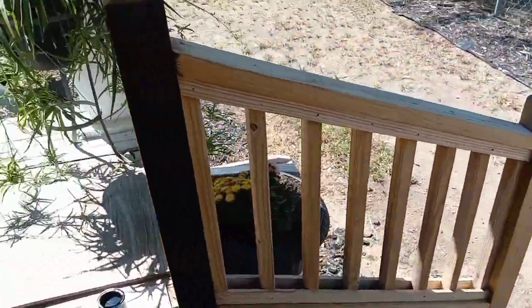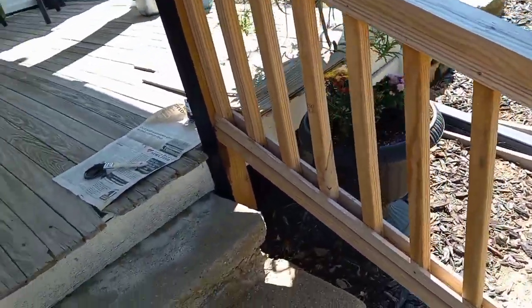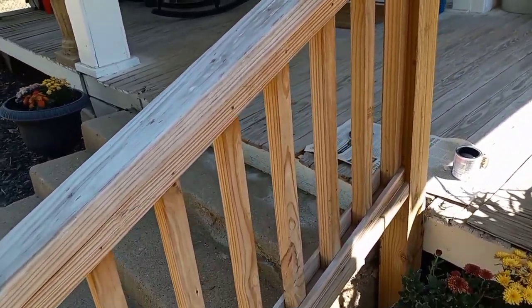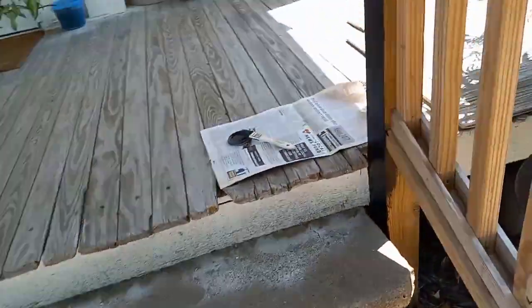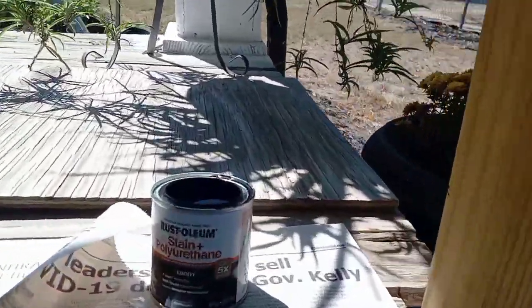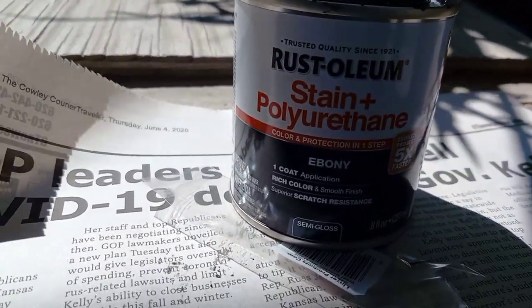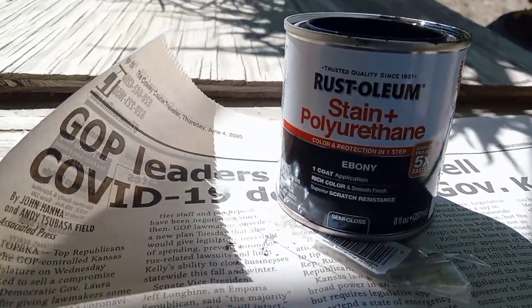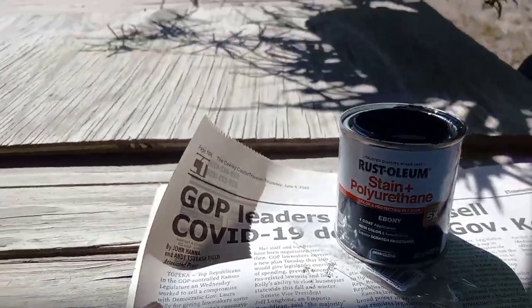Okay, so this is what I'm working on today. I got these railings that my son built for me and they're getting weathered. They're about a year and a half old, so I needed to get some stain on them. I'm doing ebony — it is ebony and it is a stain and polyurethane. I just got a little half-quart of it to see how far that will go.